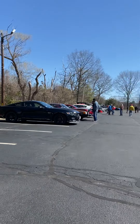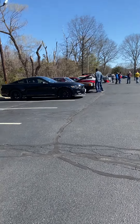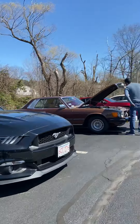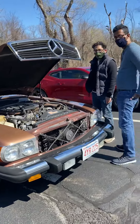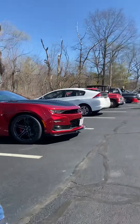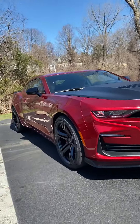All right, so today's casual car meet walk around, drive around video. We've got a pretty cool 5.0 Mustang right here next to a Mercedes. It's very cool. Next to a Camaro — that looks really cool.